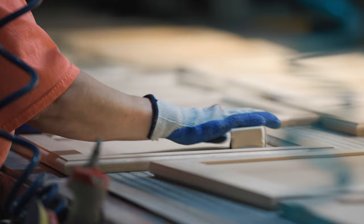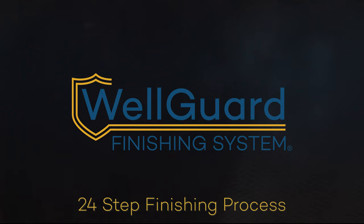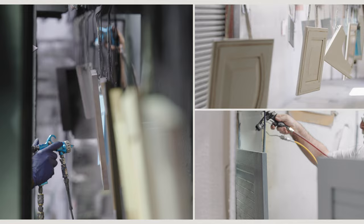The smooth-to-the-touch finish on all Wellborn cabinetry is the result of years of research and testing. Our dedication to a beautiful, long-lasting finish can be seen and felt. The WellGuard Finishing System is our 24-step finishing process that includes steps such as hand sanding and oven-cured finishes.